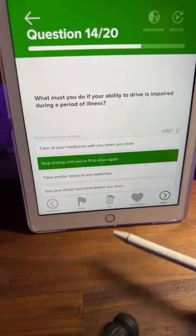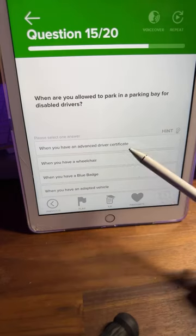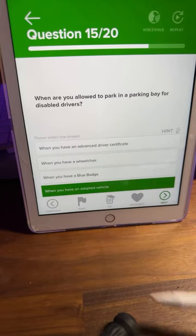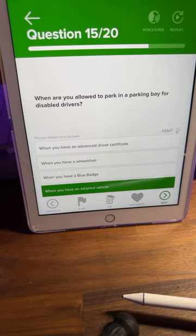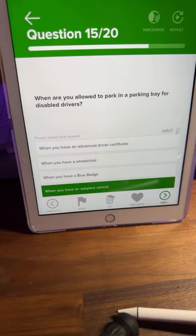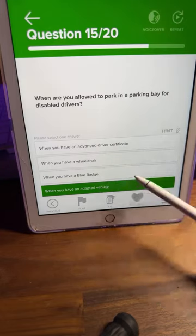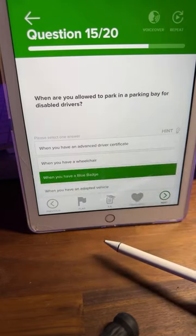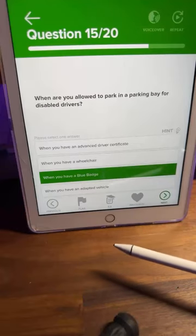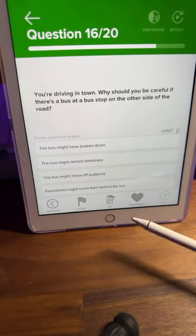Question fifteen: when are you allowed to park in a parking bay for disabled drivers? A: when you have an advanced driver certificate, B: when you have a wheelchair, C: when you have a blue badge, or D: when you have an adapted vehicle. Very easy, common sense. Lots of C's — when you have a blue badge, you can park in a disabled bay, as long as the badge belongs to you.